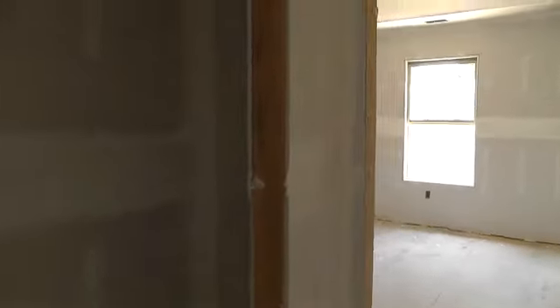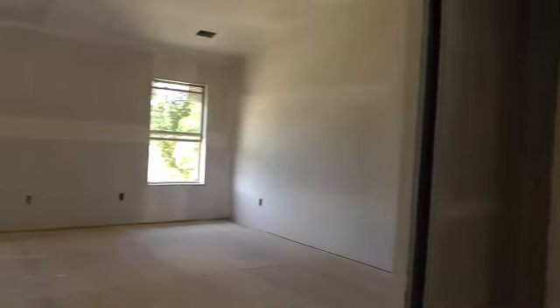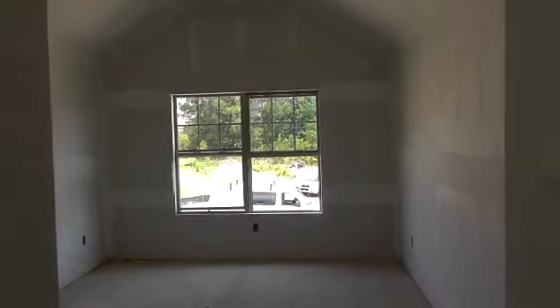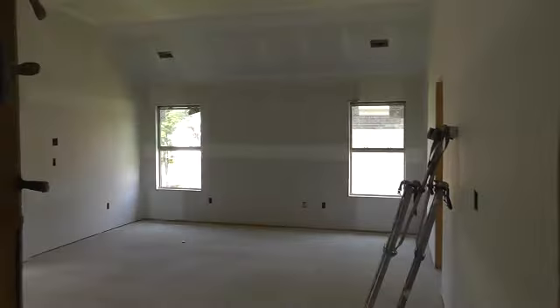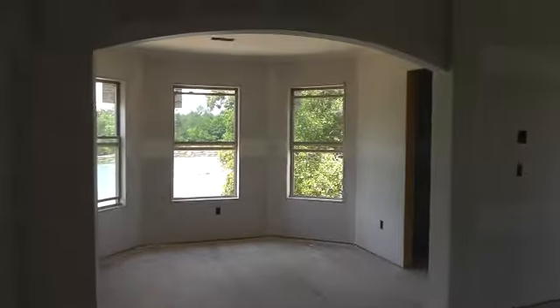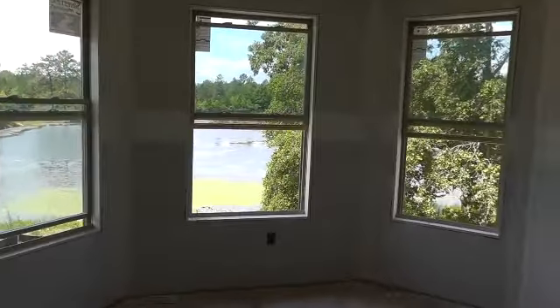Got a full bath here. Bedroom up front, and then the bath. Another secondary bedroom. Tall ceilings. And the master bathroom — bedroom. I'm going to be in the bathroom in just a moment here. Sitting room. Let's get another look here.